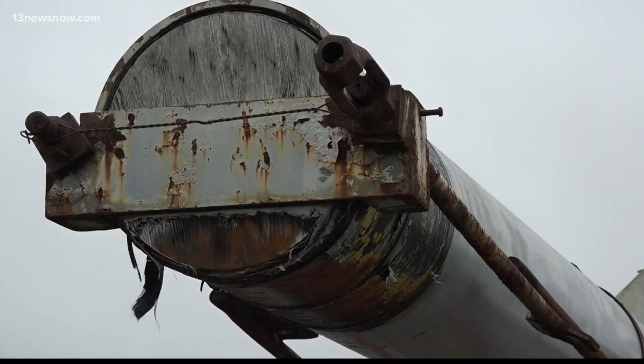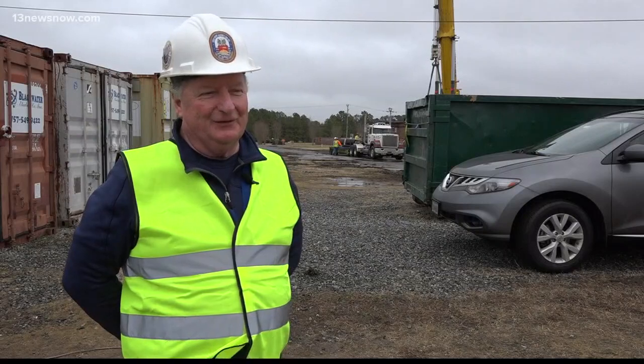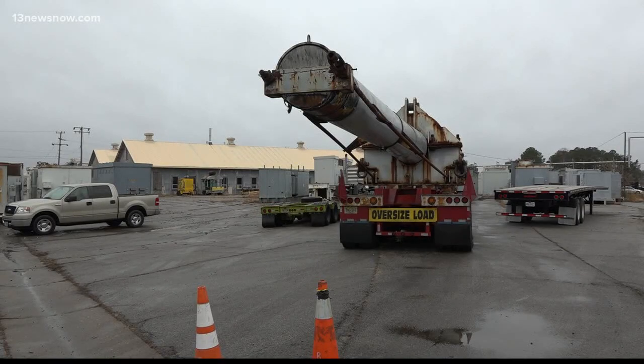This gun barrel is heading back to the battleship New Jersey. It's very emotional, more than exciting, because these are the guns that won the war. Philip Rowan is with the museum in the state of New Jersey, where the ship is on display.